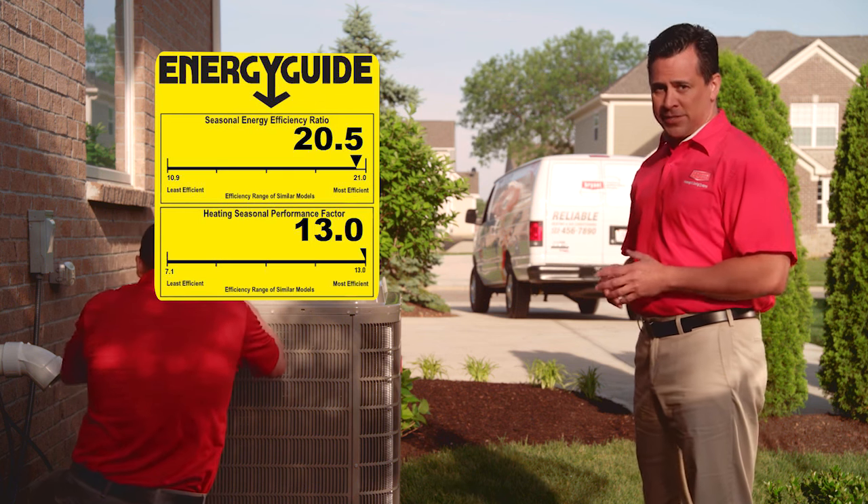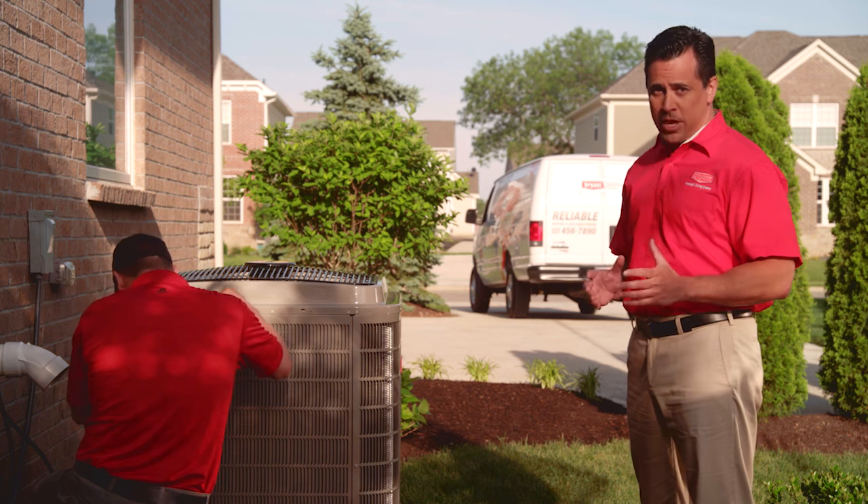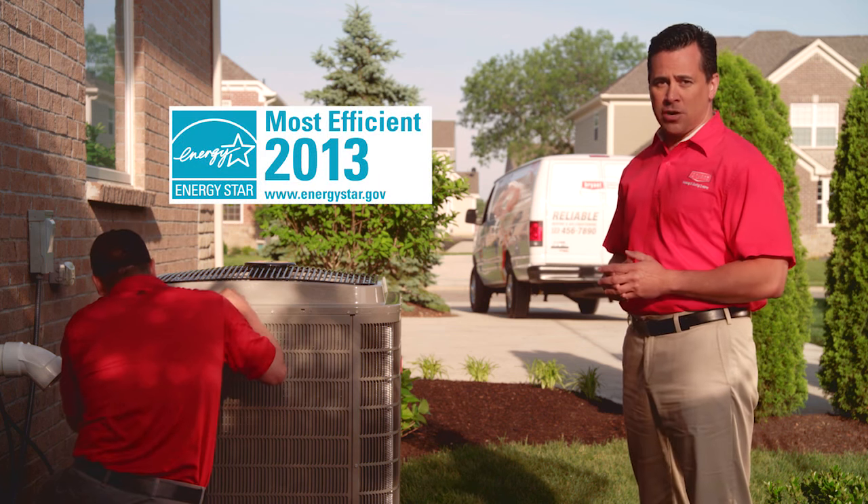Those numbers are at the top end of the scale for this kind of heat pump. That could mean some extreme monthly utility savings for a lot of people, which is why this product achieves an Energy Star Most Efficient qualification.